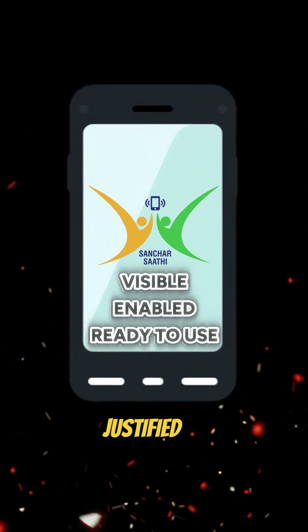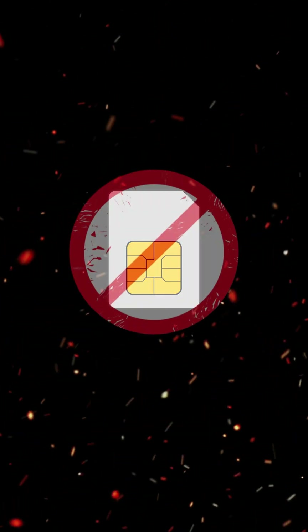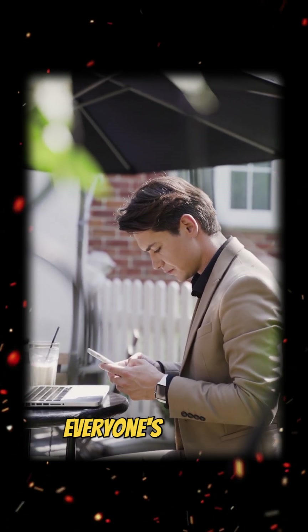This move is justified by officials as a push to curb rising cyber fraud, fake handsets, phone theft, and fake SIM misuse — basically making phone use safer for everyone.